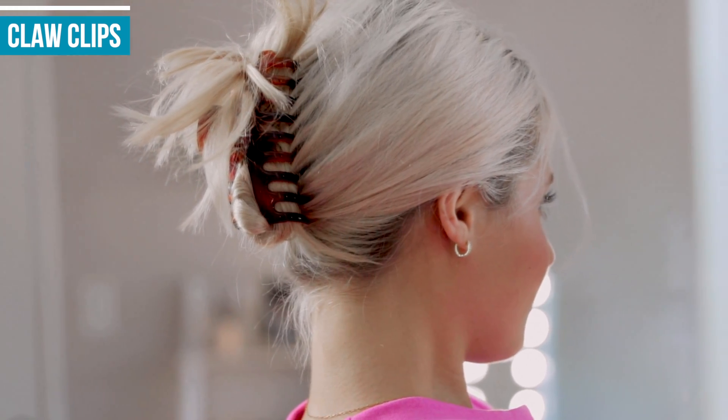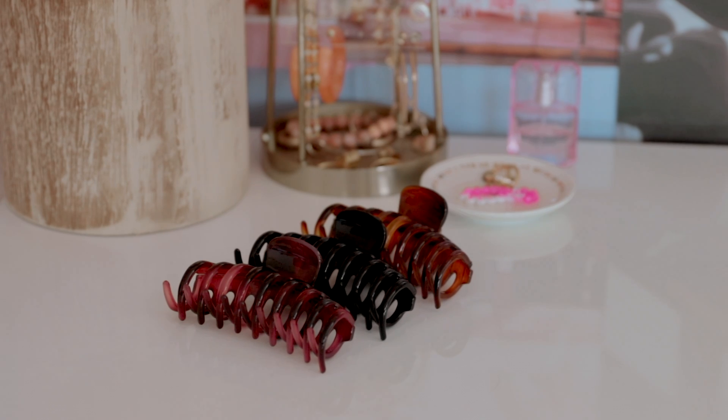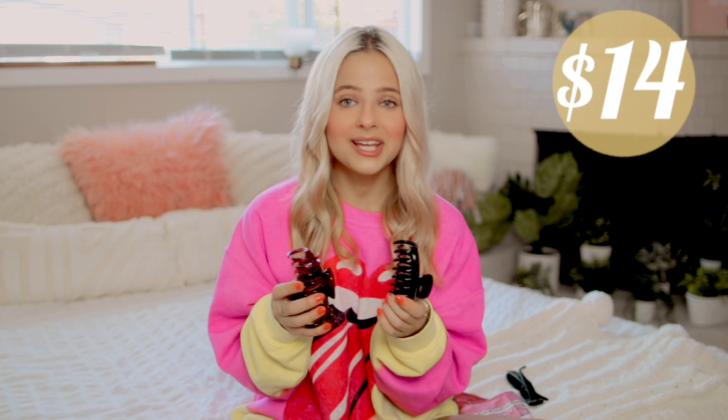Claw clips are also another Amazon purchase. I believe this comes with four — I've lost one, but I wear these all the time. It's just the easiest hairstyle ever. This specific size is good because they're a little on the bigger side, so they'll hold all your hair. This pack of four is $14 on Amazon Prime — definitely worth your money.